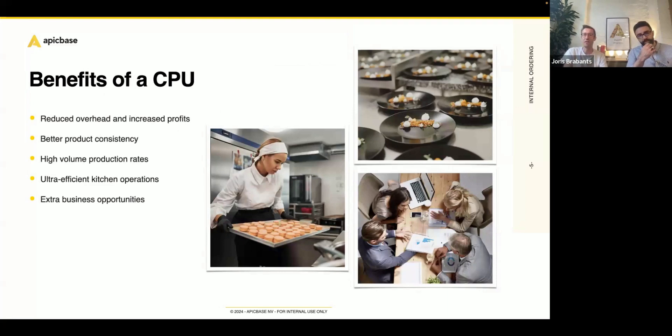We see more and more restaurant brands turning to central production units, mainly because of all the benefits it brings. There's reduced overhead which obviously increases profits. If you only need one well-equipped kitchen instead of a dozen locations all with their own kitchen and kitchen staff, you can imagine how much costs can be reduced — thus increasing your profits. You can ensure consistency; you know perfectly which batches need to be prepared, and those batches are then delivered to your outlets, so quality at outlet A equals quality at outlet B, at outlet C, et cetera.